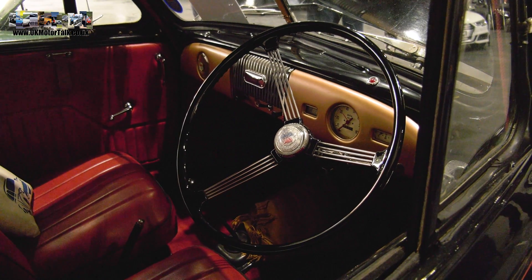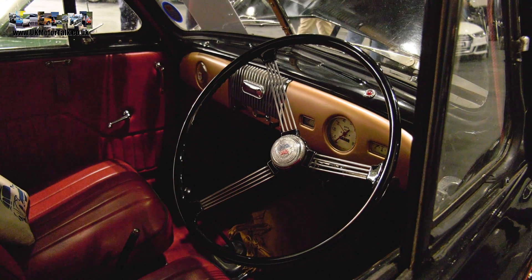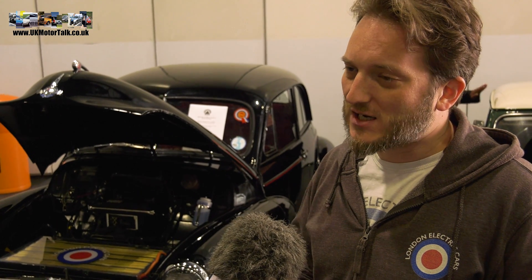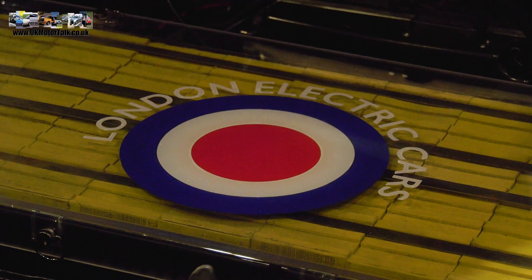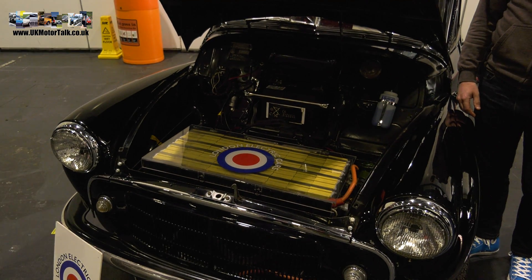If somebody wants it for a longer range, you said you can make those changes fairly easily — is that just a larger battery? It's a larger battery, so it effectively comes down to cost. The most significant costs on an electric car are the batteries. We're currently converting a VW camper van, a Type 2, that's getting 54 kilowatt hours of Tesla batteries. They'll be able to do about 180 miles of range, but accordingly it's about twice the price to convert compared to this, because you're paying for that many more batteries.